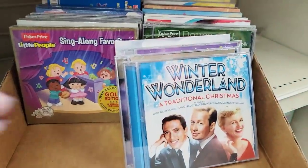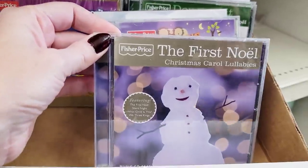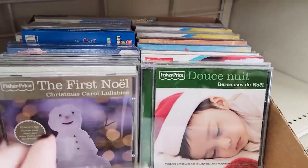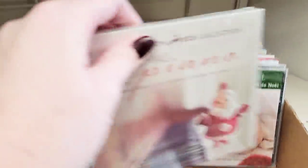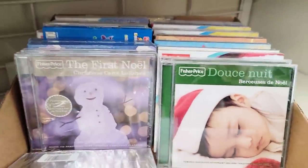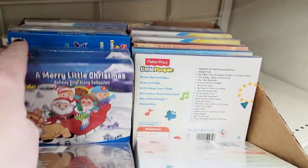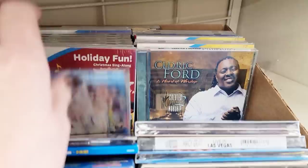Look up here by the register — they have all of these Christmas CDs. There are Fisher Price ones — how cute! That would be a great baby shower gift; make up a little basket and add some of these CDs. There's a piano one, Chicago, and look at that — Target exclusive. These are up by the register, so be sure you check down every checkout lane and every plastic strip because you never know what you might find.